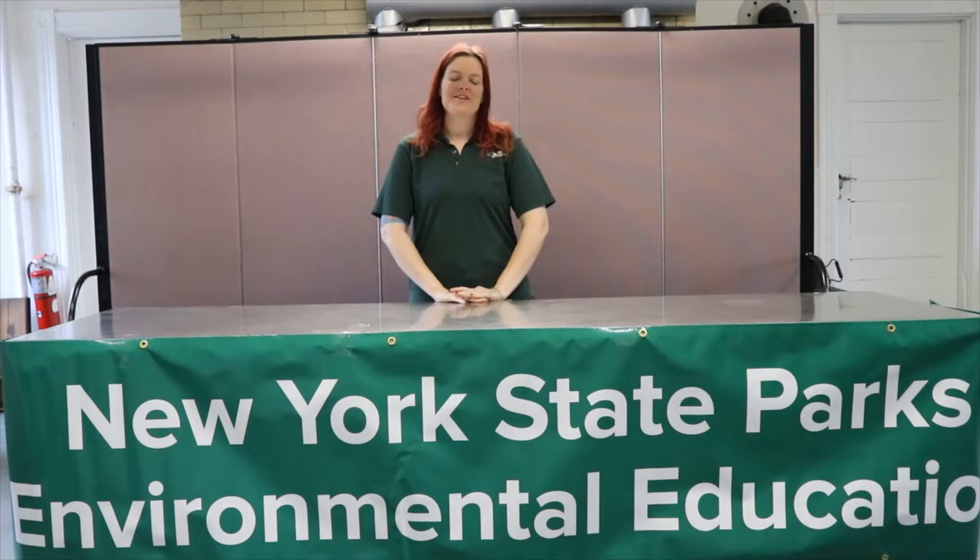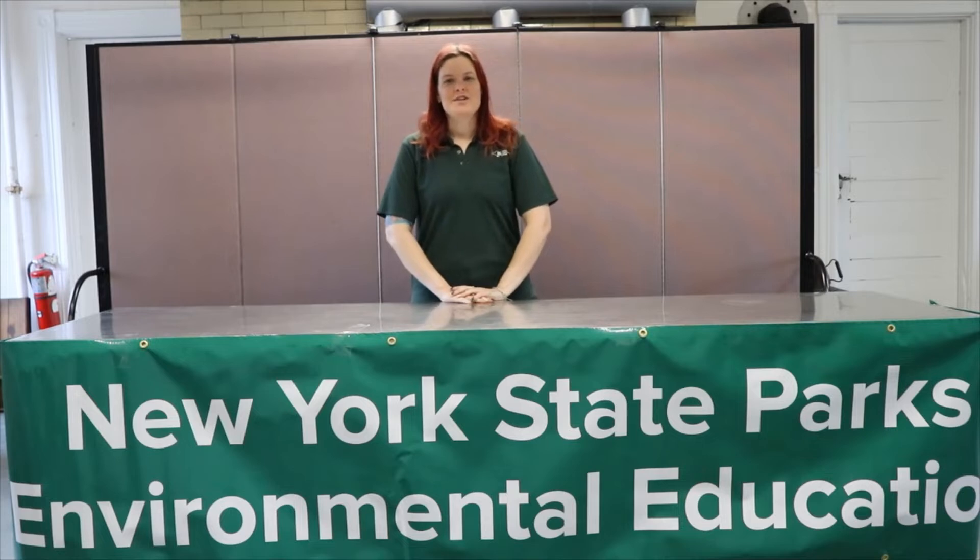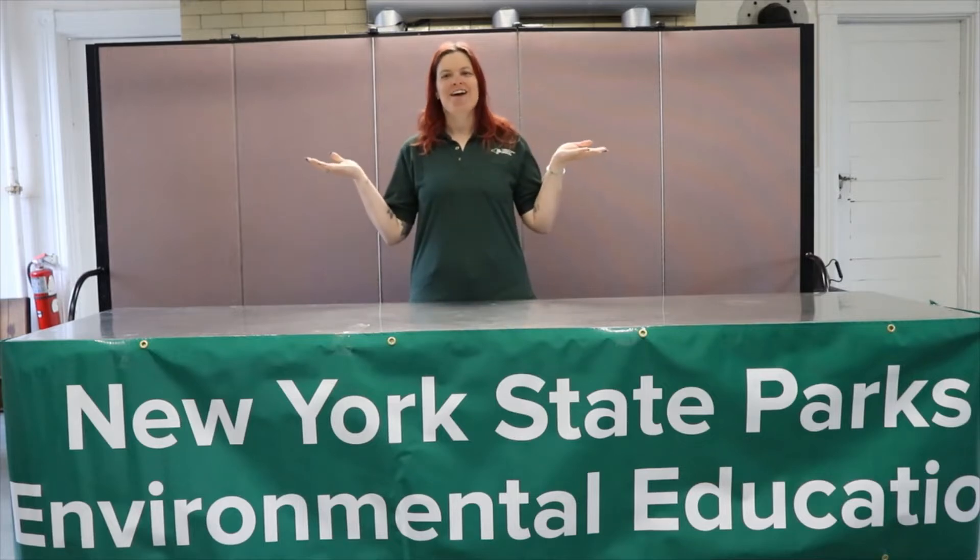Hi and welcome to another edition of Critters to Know with Emily Jo. I'm Emily Jo, an environmental educator with New York State Park's Long Island region. This week's Critter to Know is a bearded dragon.